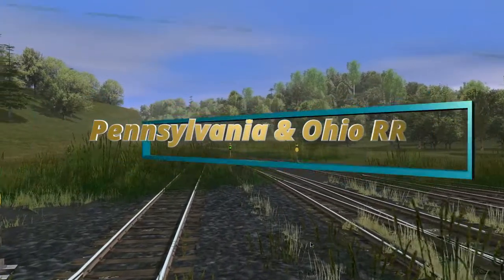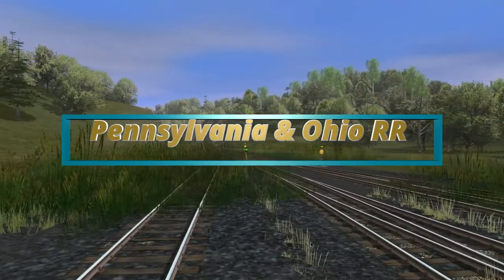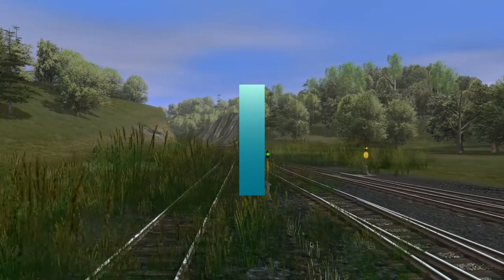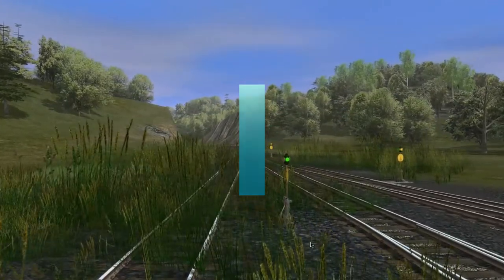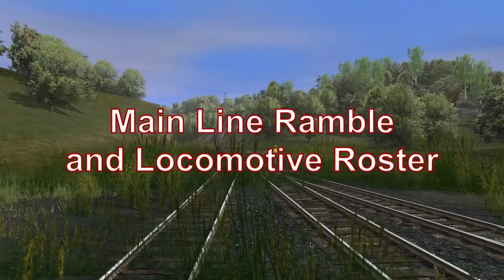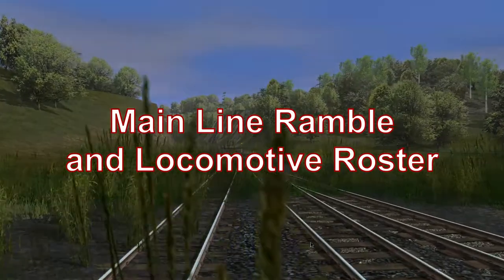G'day! Today we're going on a trip along the Pennsylvania and Ohio Railroad Main Line in Trains SP3, a new era which has just been released. We'll be traveling between Abernathy and the current Line N. We'll cover other branches in a future episode, so let's get into it.